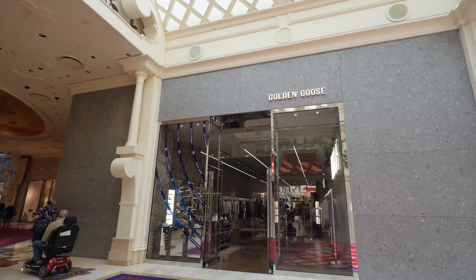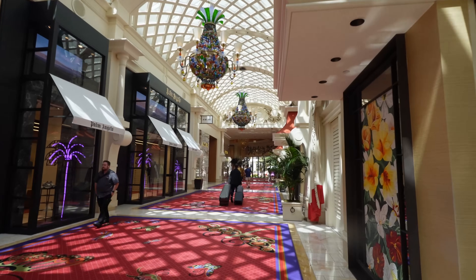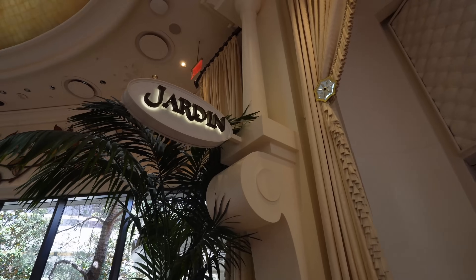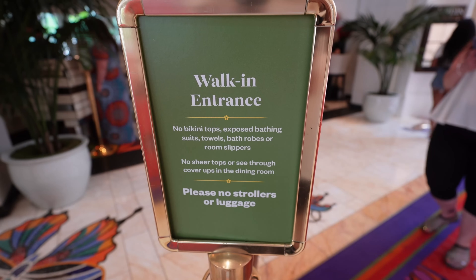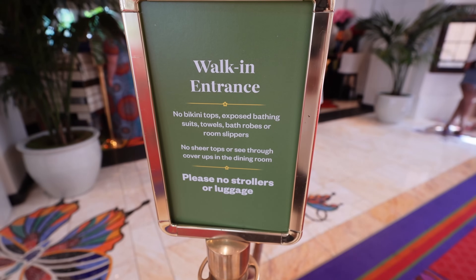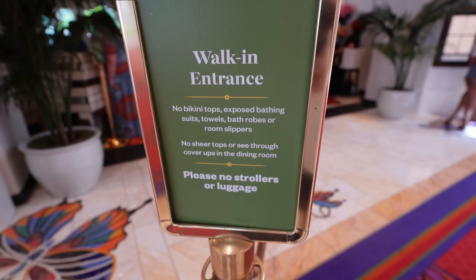Walking back towards the Encore, you have Golden Goose and Palm Angels over here. Jardine is an amazing brunch spot — I put a 2:45 reservation in but it's about an hour and a half early, let's see if I can get in. Just a note: there's a walk-in entrance here. No bikini tops, so not straight from the pool — you've got to change a bit. And no strollers or luggage.